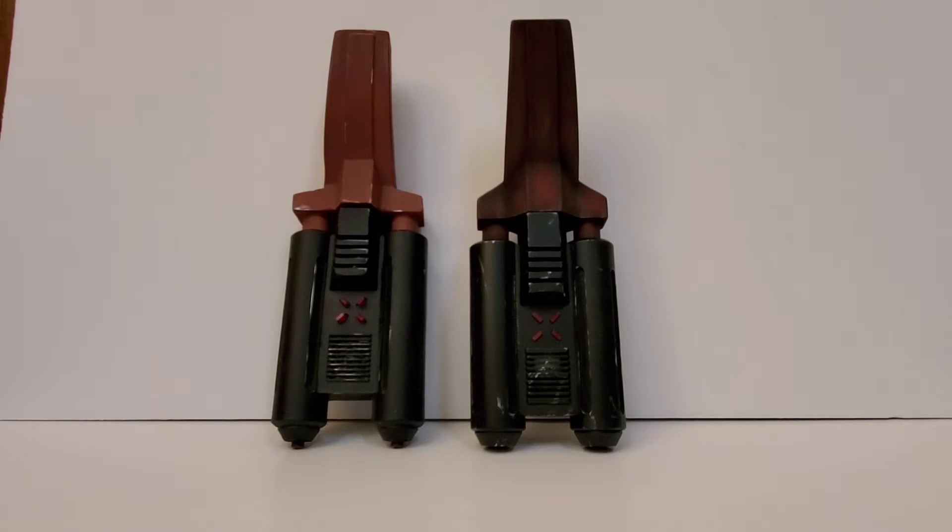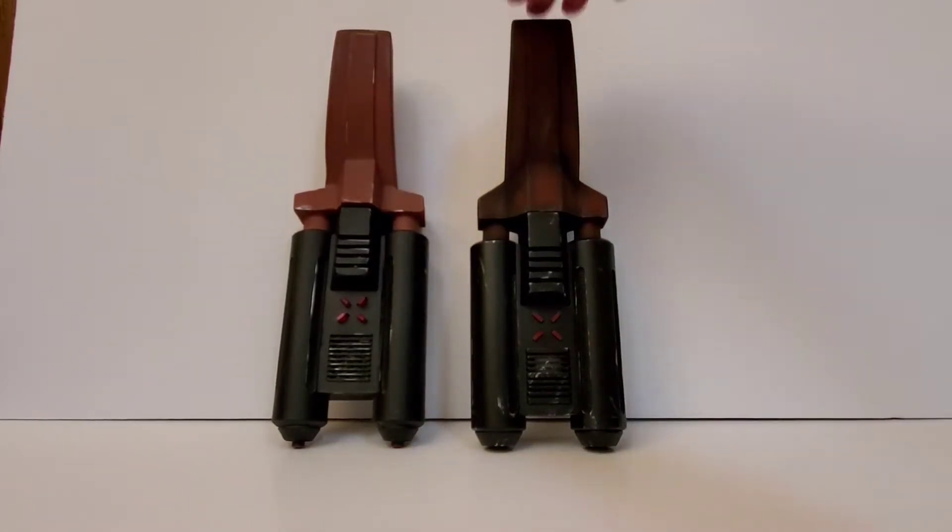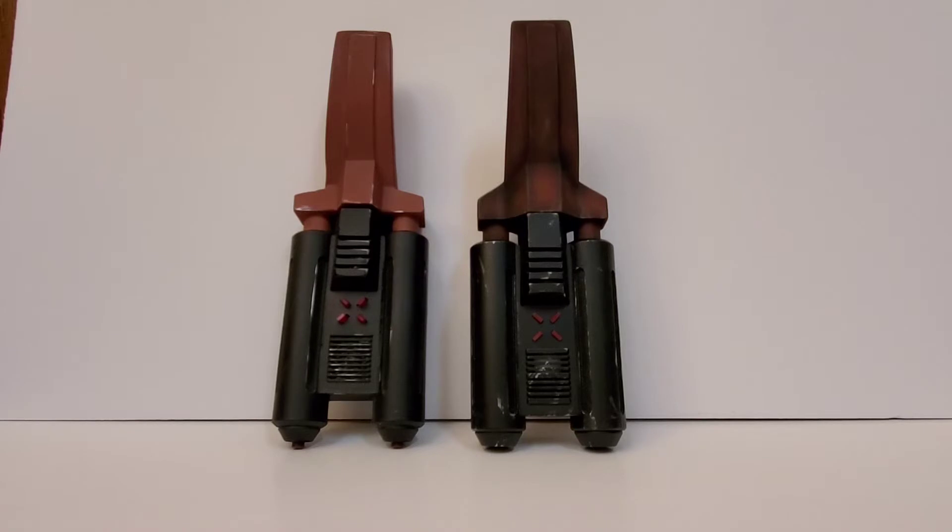Today we're taking a look at an interesting prop from Star Trek IV: The Voyage Home - the one with the whales. This is the prop seen when Chekov and Uhura sneak onto the aircraft carrier Enterprise to get near the nuclear reactor. Chekov holds up this device called a photon collector - sometimes called a power leech - and it fills up with photons.